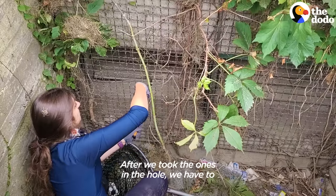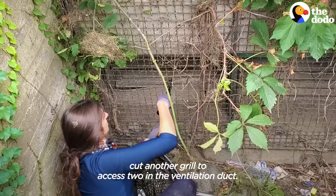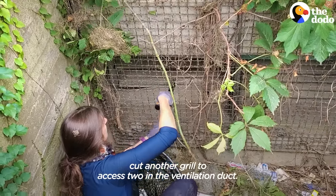We have to cut another grill to access the tube in the ventilation duct.